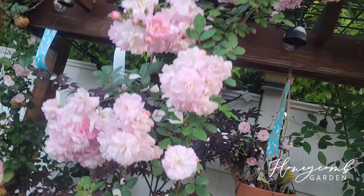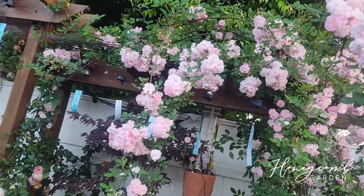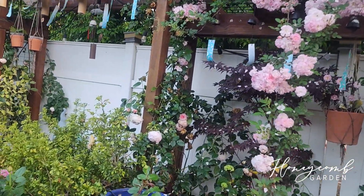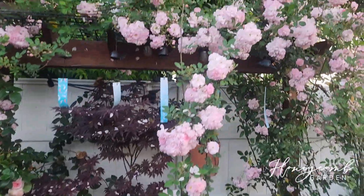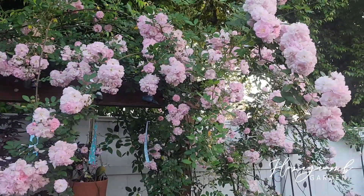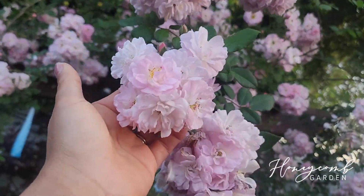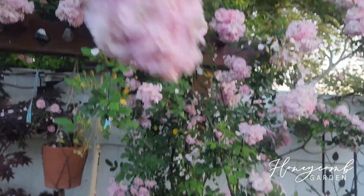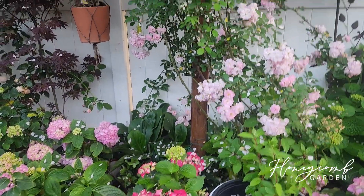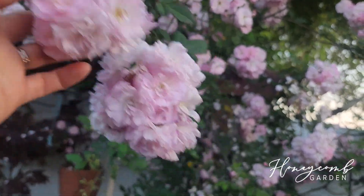And she comes in clusters. Look at all this — her cane is so soft and so easy to train. And I have Redwood right there — Redwood is really soft also. But Perfume Breeze, it just smells amazing. So much flower, so much fragrance. It's just so pretty. If you can handle the petals scattered all over, you might want to get one in your yard.